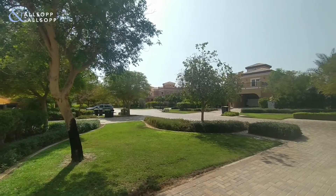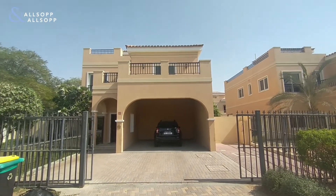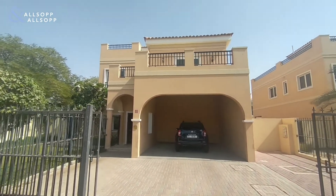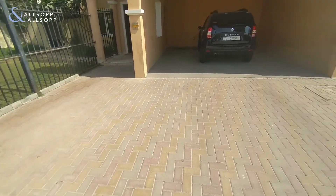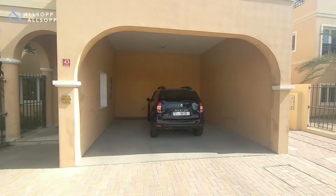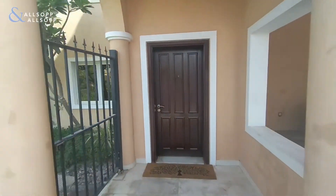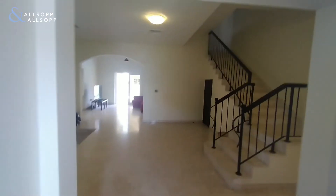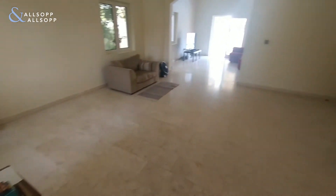My name is Ben Baker from Allsop and Allsop and I'm going to be showing you a five-bedroom villa in the villa community in Aldea Cluster. As you can see, there's ample parking for multiple cars with two of the spaces being under cover, and then going straight through into the property itself into the living area and dining area here.